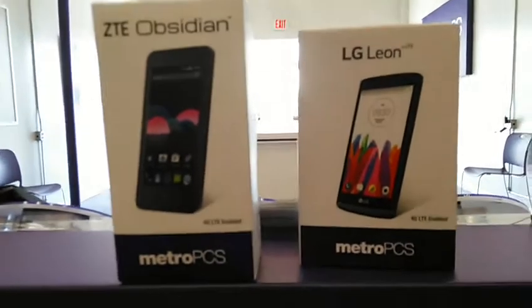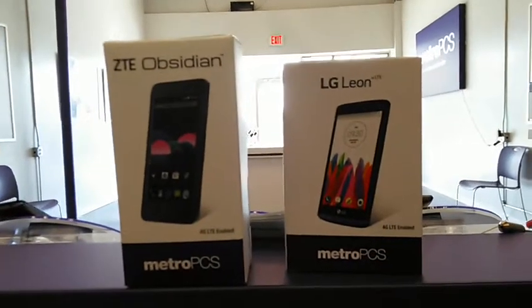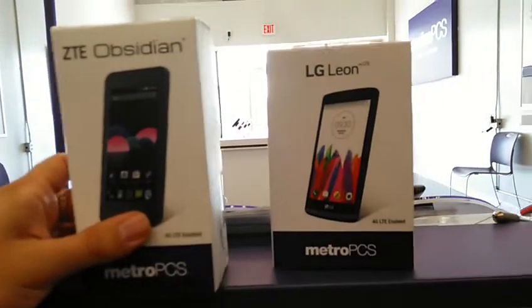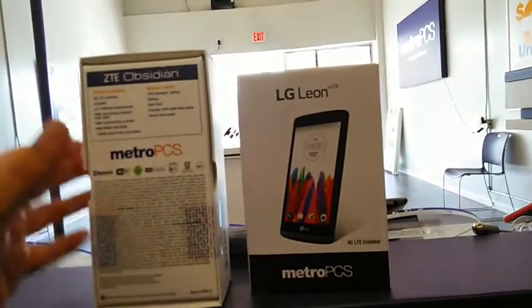Hey, what's up guys, this is John from Magic Tech Review. So the ZC Obsidian versus the LG Leon — they both have the same size screen. Let's get some specs going here.